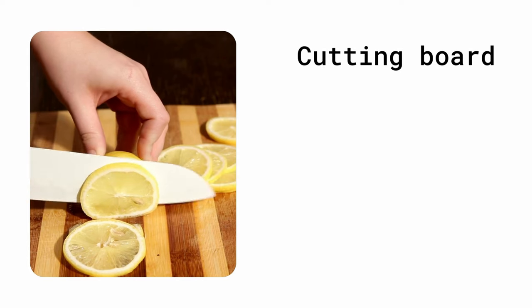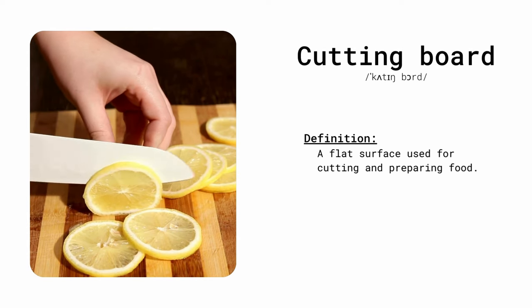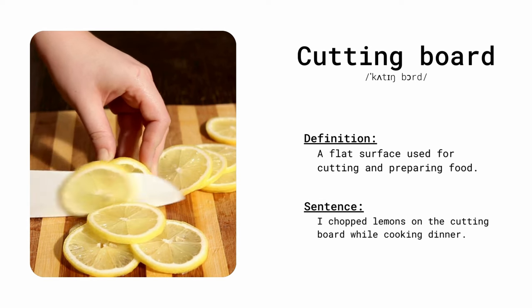Cutting board. A flat surface used for cutting and preparing food. I chopped lemons on the cutting board while cooking dinner.